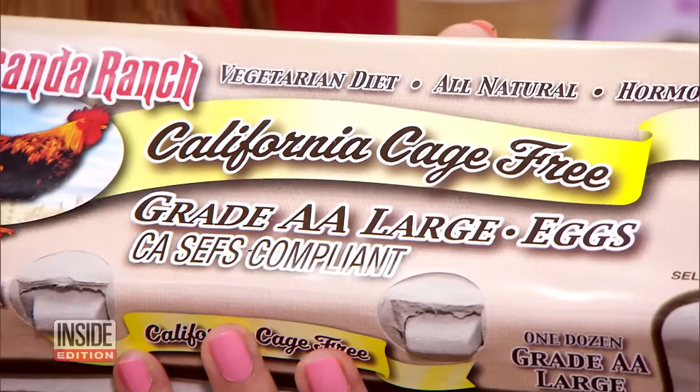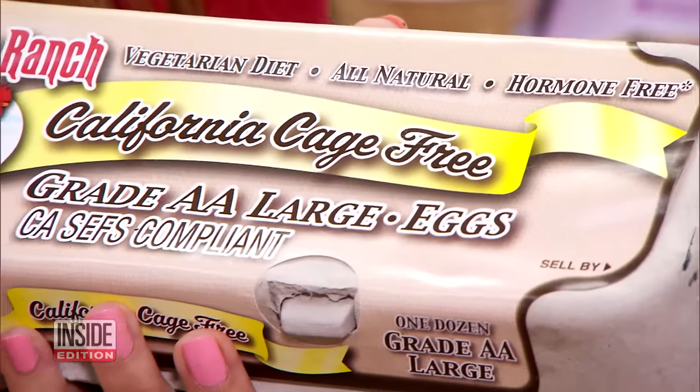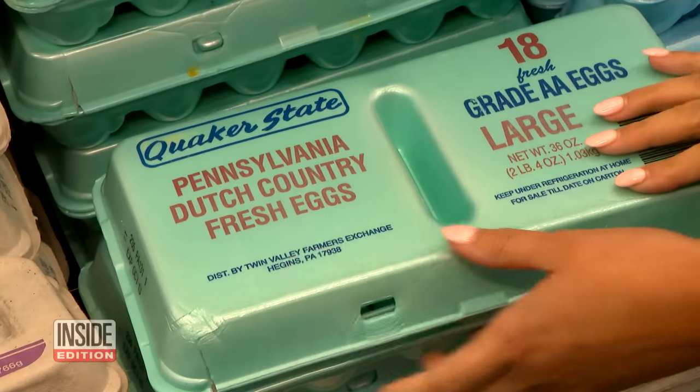But experts say don't be fooled by eggs that come labeled cage free. Those hens aren't free. This means that the hens aren't in cages, but they're still going to be in a really tight and closed space without access to the outdoors.